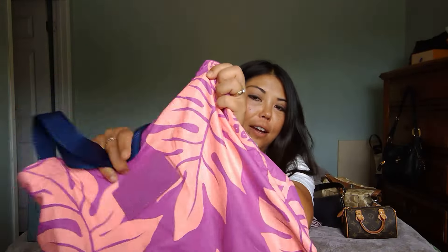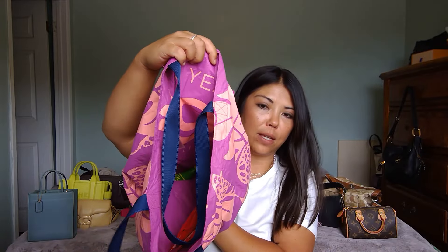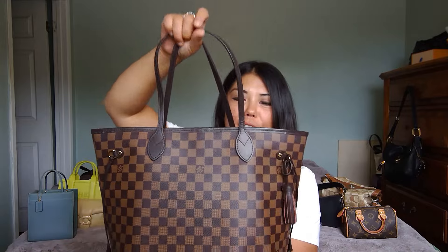Number two is another Aloha Collection bag: the Reversible Tote in the Holomoa print. The branding is tone-on-tone so it's hard to see. It's reversible — the other side just says '10 Years Aloha Collection' — but I typically only wear the print side. I use it for work and as a great shopping bag, and I love the summer colors.